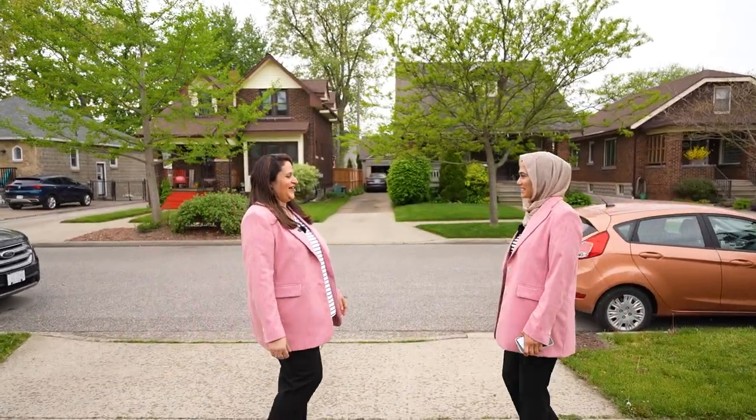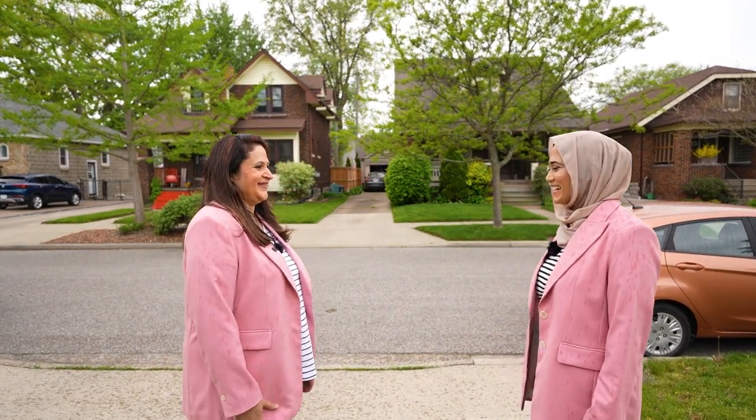Welcome everyone to our South Walkerville listing, which is going to hit the market next week. It's 1840 Silver, steps away from Windsor Regional Hospital, parks, transit, shopping — all the amenities at your fingertips.